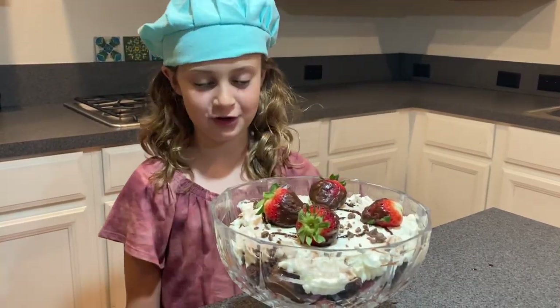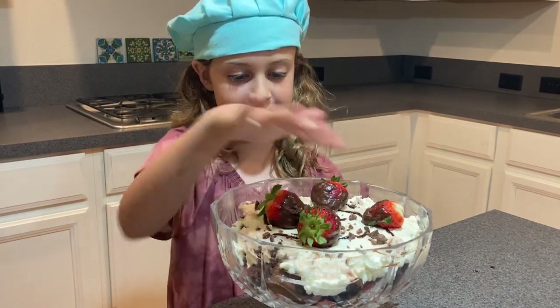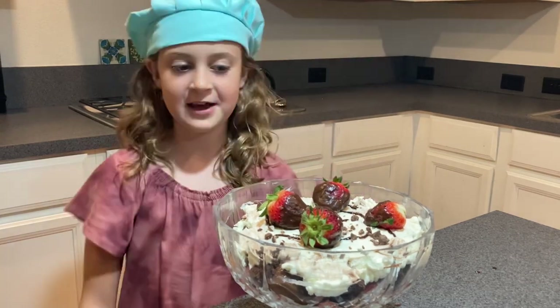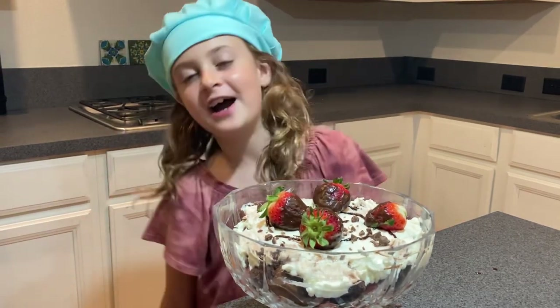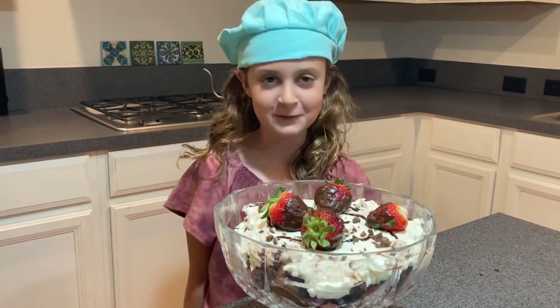And here we have it. We have a brownie and strawberry truffle with some chocolate chip shreddings and chocolate covered strawberries. Can't wait to eat this. Fun fact: strawberries are members of the Rose family. Thank you for watching.